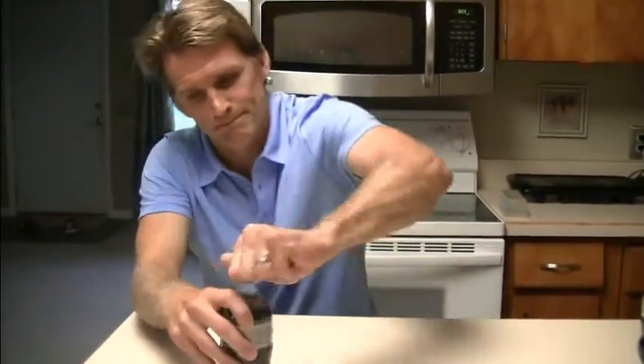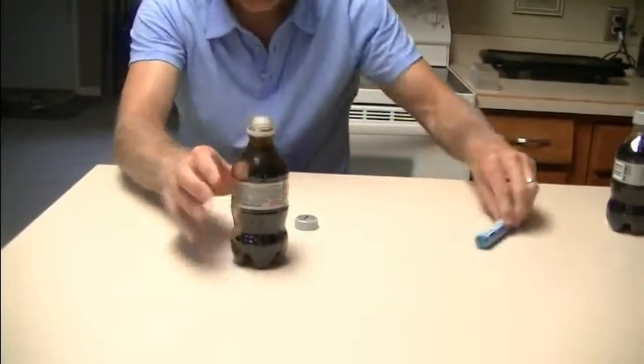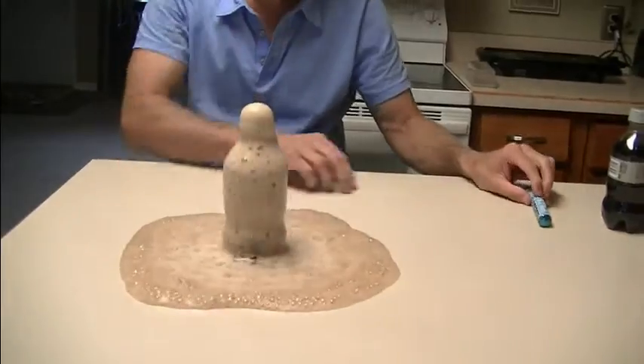Have you ever seen this experiment — Mentos candies and soda pop? I'd like to briefly explain how this experiment works and also how you can use chemistry to make this fountain even better.